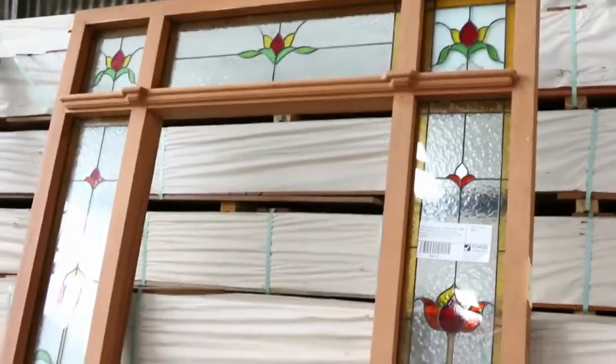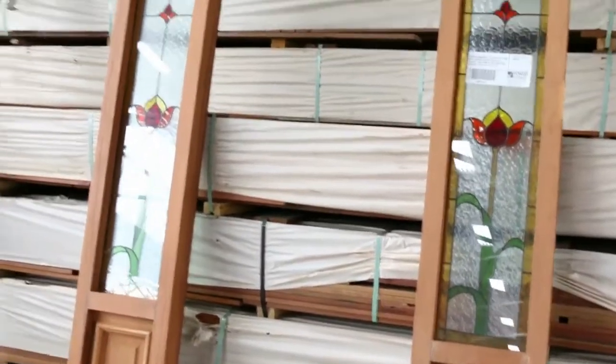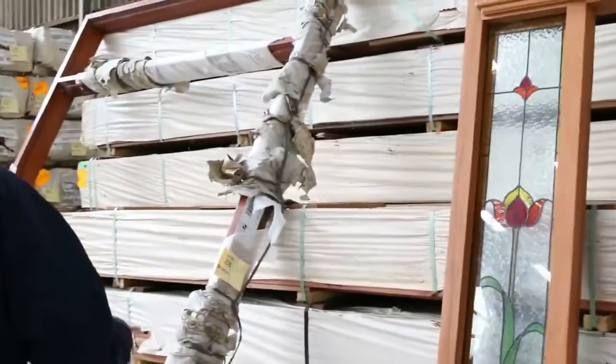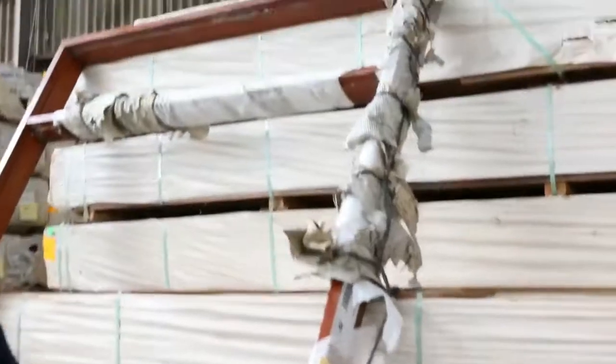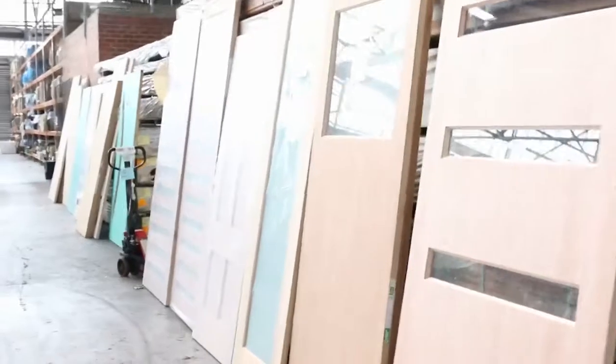That one there is a mahogany entrance frame with lead light glass in it — a very, very heavy unit. This one here is teak, just the frame, no glass. We've got a big heap of doors this week as you'll see as we walk along.